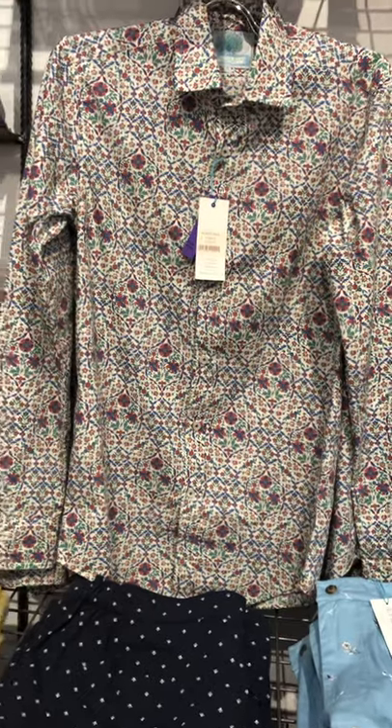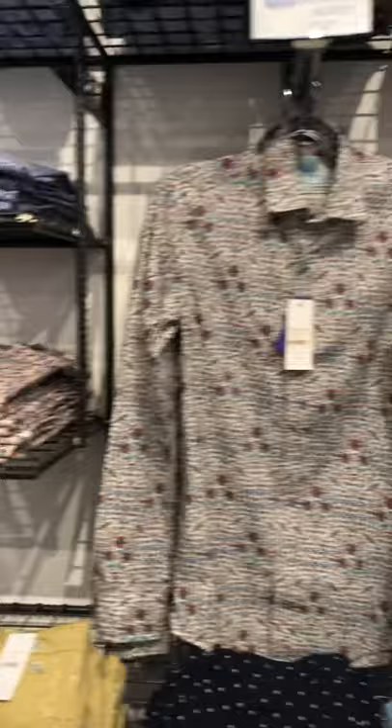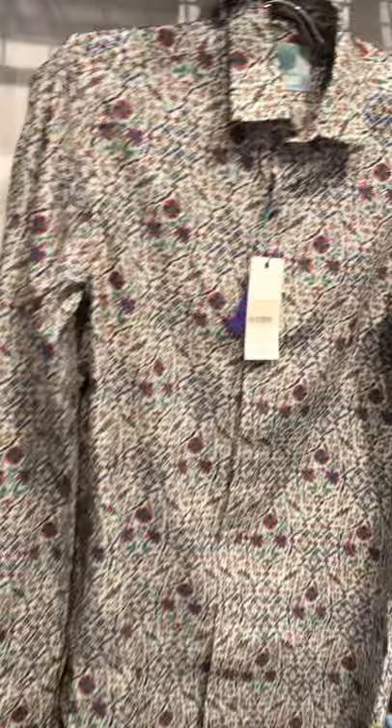This is a video of Peacock Blue to show you what we've got at the moment. We have our Liberty shirts in two styles: the painters, which is like a mandarin, and the classic style. This is the classic Liberty fabric from London — it's really beautiful.